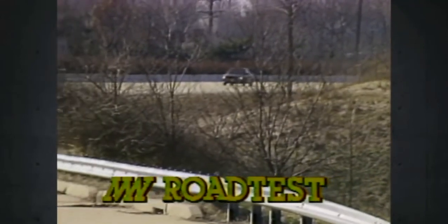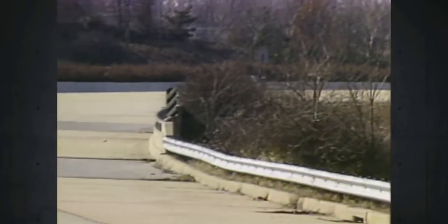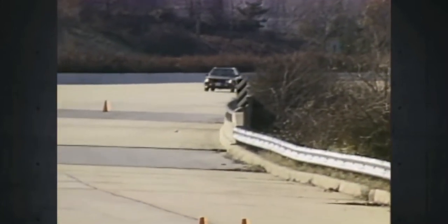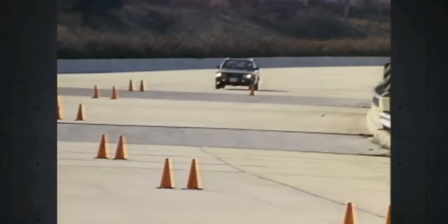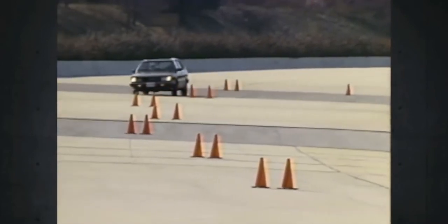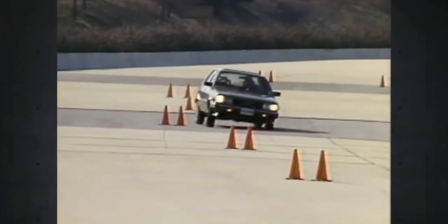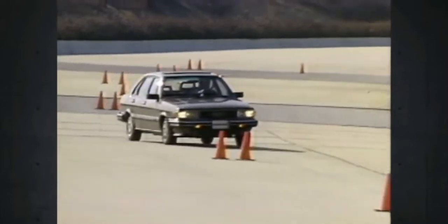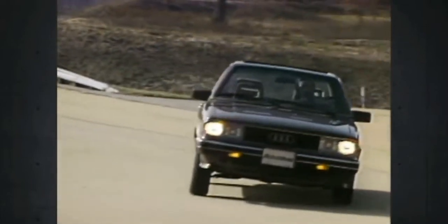You expect a German car to handle well above average, and the 4000S is right up there with the best of them. The power rack and pinion steering is very precise with excellent road feel. It threaded the sedan through the eye of every turn. Slow speed switchbacks revealed a mild case of understeer. The dipping and rolling of the front end looked severe, but actually it was smooth, predictable, and never interfered with cornering.